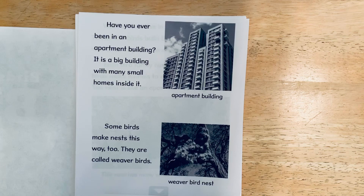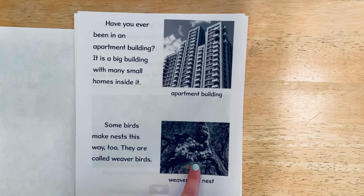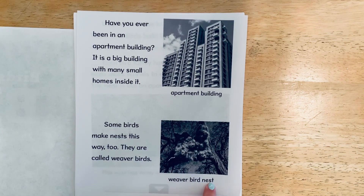Some birds make nests this way too. They are called weaver birds. Here's a photograph of a weaver bird nest.